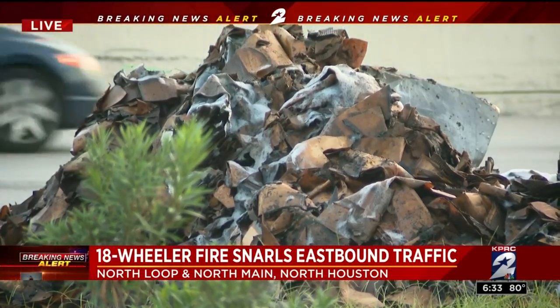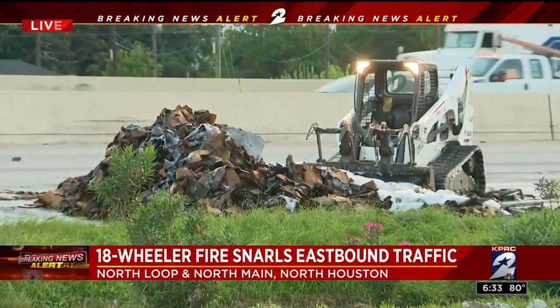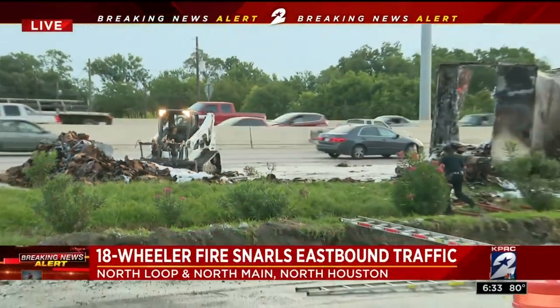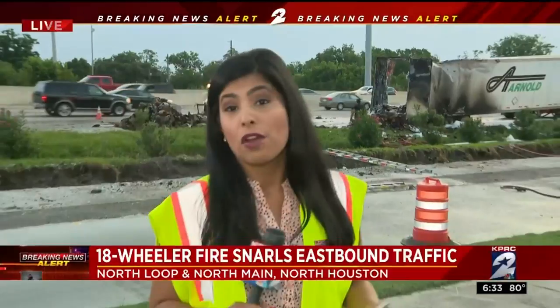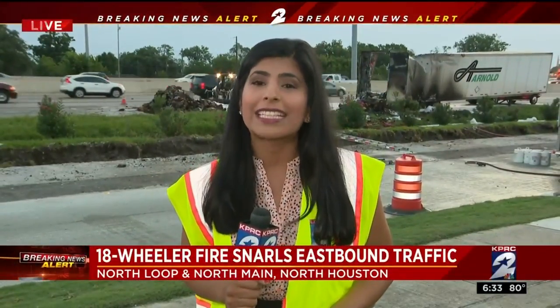And as you heard, a very difficult process for crews here to try to clean up this mess. That driver was not hurt. Right now, only two main lanes are open. The others, plus the feeder, could be closed for quite some time. We'll, of course, keep you updated on air and online at click2houston.com.